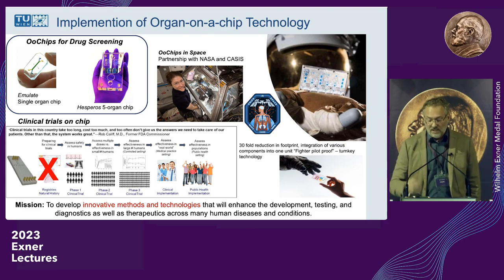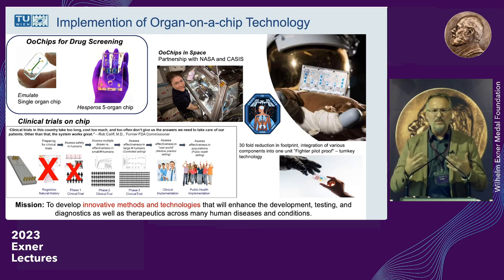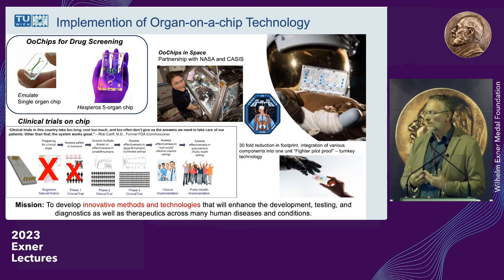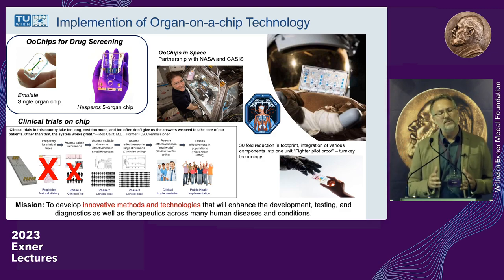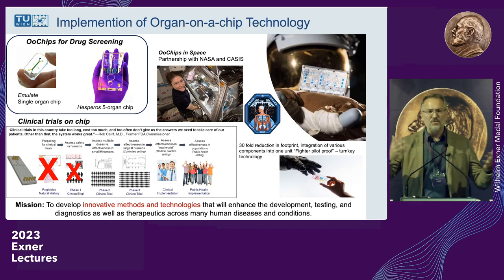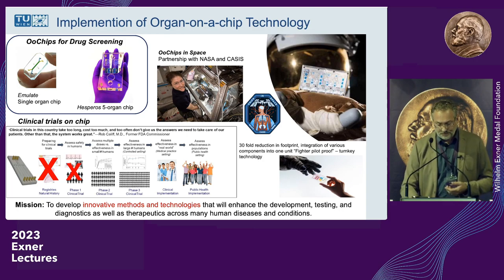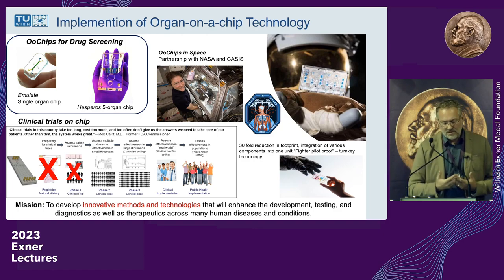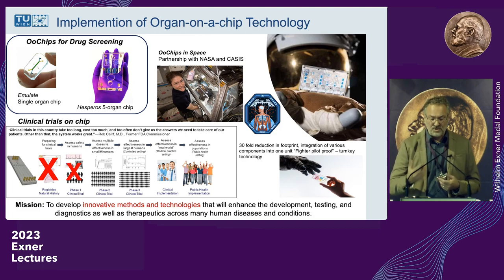Currently, organ chips are being used to replace animal testing, and the FDA has made great strides in agreeing with these measurements. But we want to go a step further — particularly in phase one trials where we ask: is the compound toxic? We could do this on organ chips, and perhaps in the future use a multitude of different organ chips with a variety of subpopulations — Asians, Europeans, young, old, male, female — to test whether drugs are really effective for those subpopulations. The mission is to develop innovative methods and technology that enhance drug development for precision medicine.